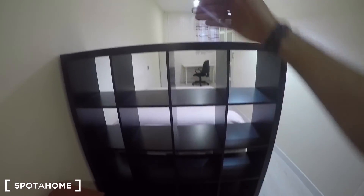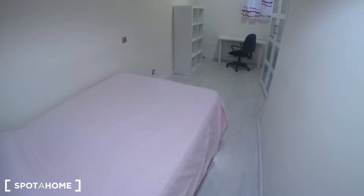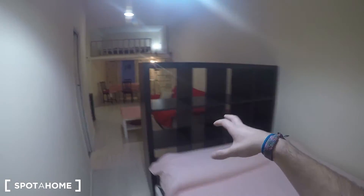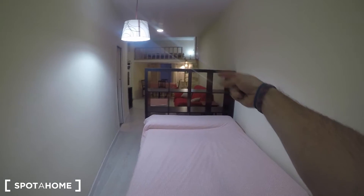To separate the sleeping area from the living room, we have these shelving units — they look beautiful. In this sleeping area we can find this double bed. When you have your books or clothes in here it will be totally separated — open, but from here you will not see the living room, and the opposite is also true.